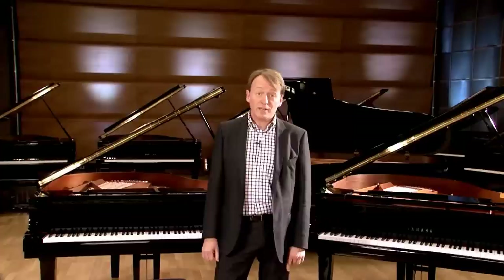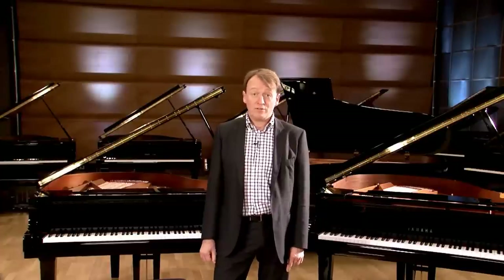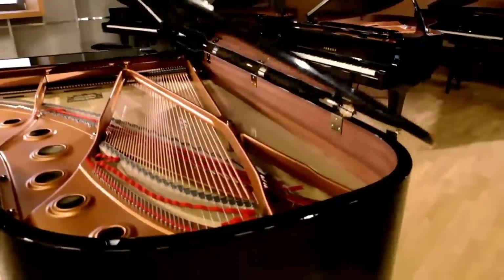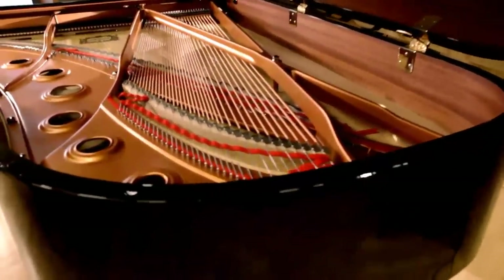Hello, my name is Hendrik Lever from Yamaha Music Europe. As sales manager, today I'm going to take a few minutes to explain what makes these grand pianos so popular, making Yamaha the leading brand for good quality grand piano.